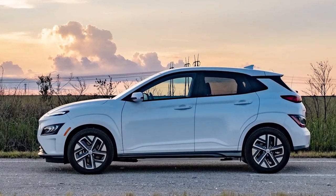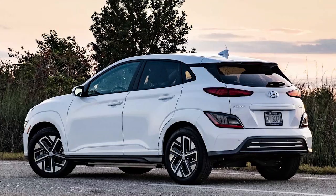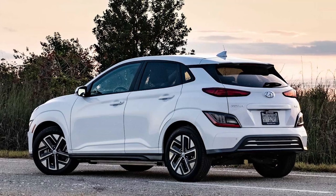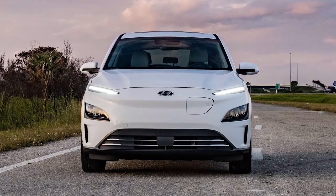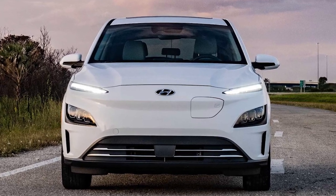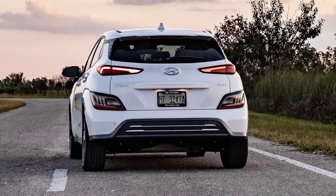Space issues aside, the Kona is pretty comfortable otherwise. Its pliable ride soaks up imperfect pavement, and impressive sound deadening means barely any wind or tire noise enters the cabin, even at highway speeds. The leather seats are cushy and contour well to the body. The driver's chair offers eight-way power adjustability and lumbar support alongside standard heating.